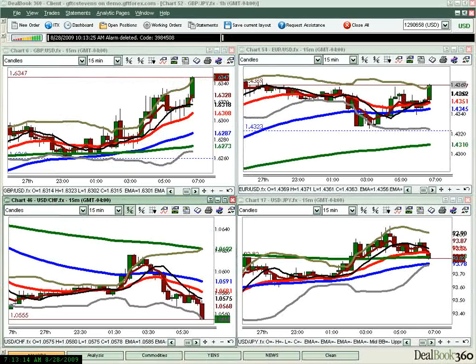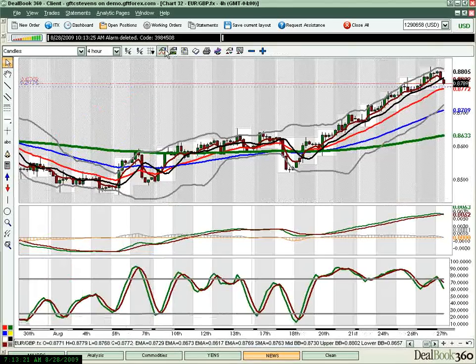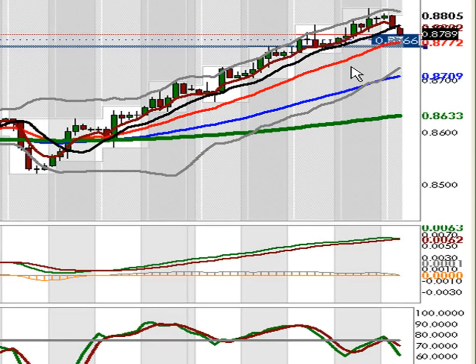We're getting a continuation move right now on the pound. Let me show you a four-hour chart of that same Euro/Pound to give you an idea of how long of an uptrend we've been on. It's a pretty good rise. A little bit of divergence here too — a little stochastic divergence on the four-hour. It seems very feasible for us to head down to the 21 EMA or possibly even overshoot it a little bit down to this area, at least before possibly pulling back to the five. So that was the basis for it.